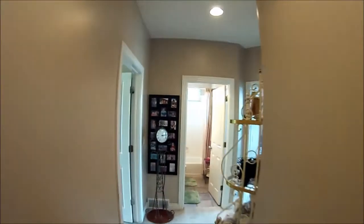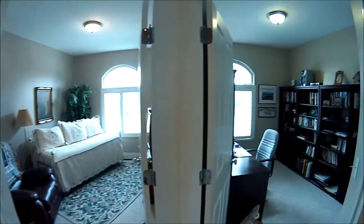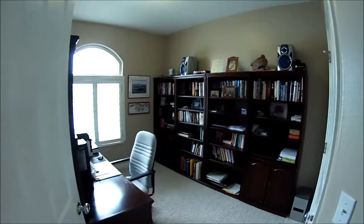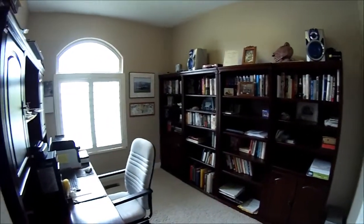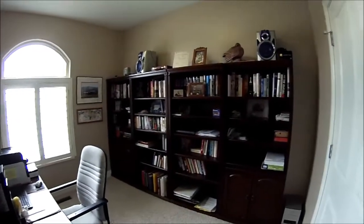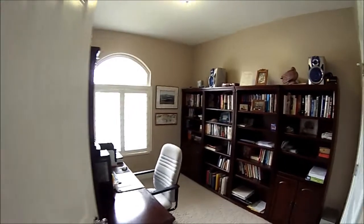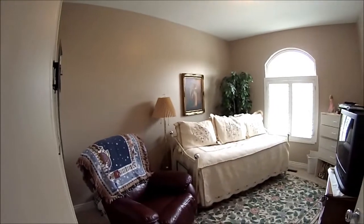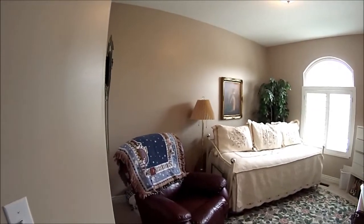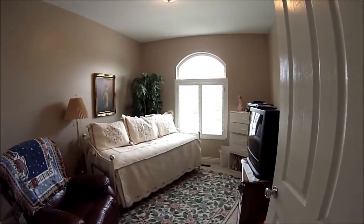Let's head down the hallway and show you the bedrooms. Once again, this place is just spotless and so well taken care of. Here's the first bedroom — the homeowners are currently using this as an office space. There's quite a bit of room and a nice big closet. In this other bedroom, you can see how they've set it up as a guest suite — lots of windows, big, bright, and open.